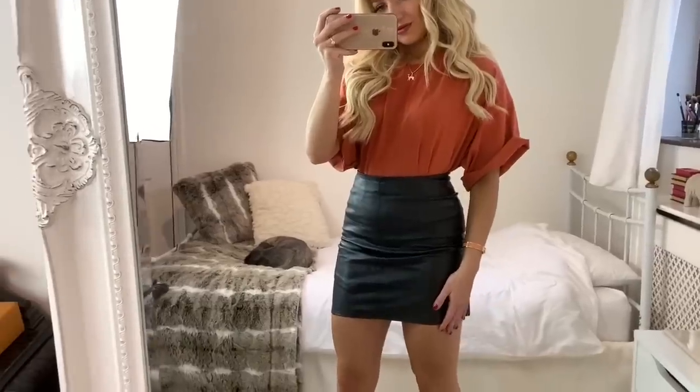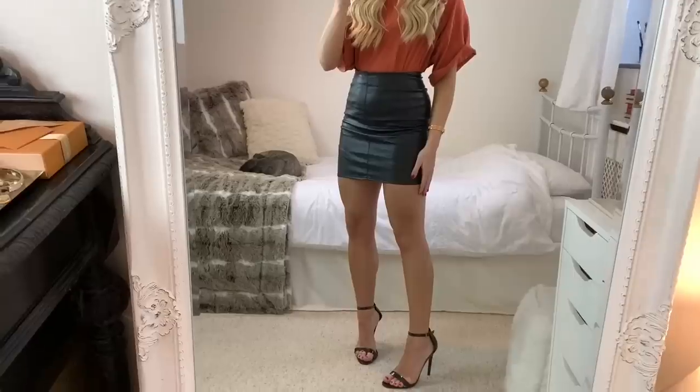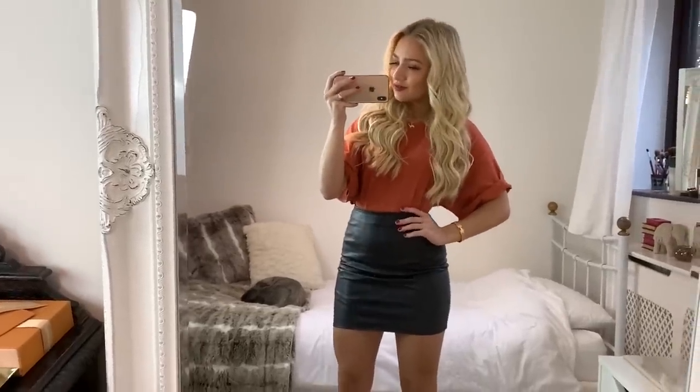This t-shirt and skirt are both from Missguided. I absolutely love this skirt — I've had it for ages and you can style it with so many different outfits. I'll leave a link to it below. With this look I'm wearing a pair of black strappy heels from Aldo.